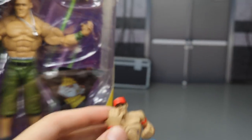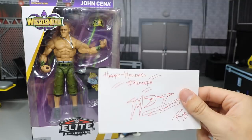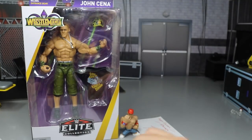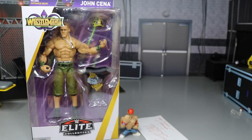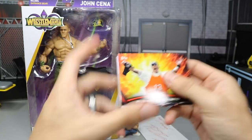So we did get this epic 2011 John Cena little figure to go with WrestleMania 23. We also have his little note that says Happy Holidays Broseph MDT. And then we have this little thing — I don't know what he put in here. He always puts like... yep, I freaking knew it. He gave us some cards. I love these cards. These cards are awesome.